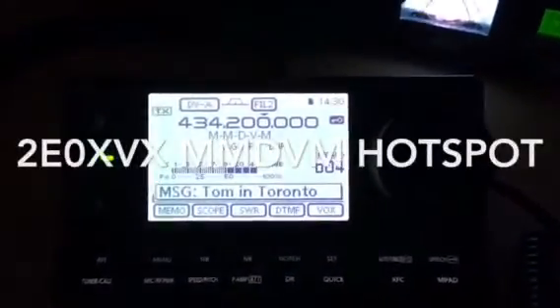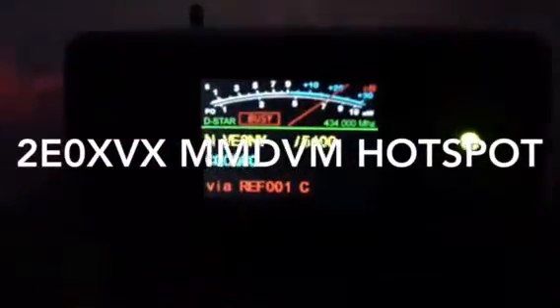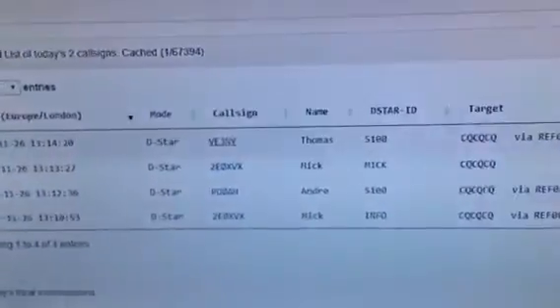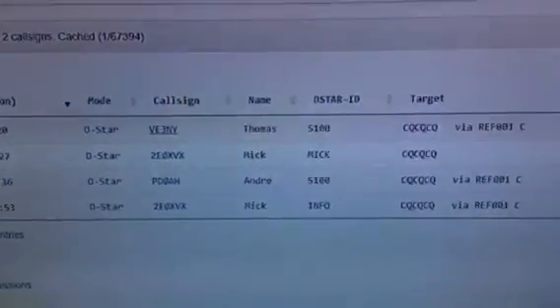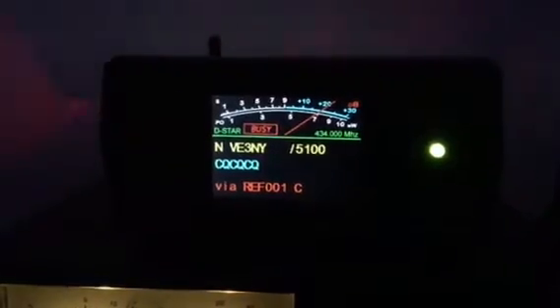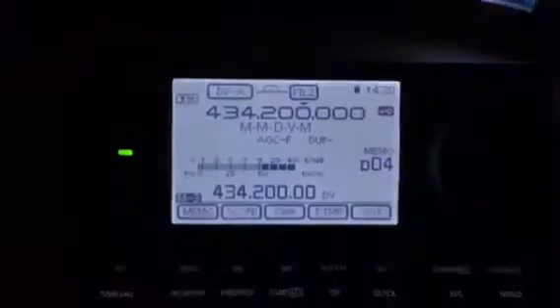ID 5100, incidentally here in the vehicle, accessing the network through the E3LSR. I wonder which... let's tell you what I talked about. You were giving me your opinion on the PiStar software. I wonder if you're running the DVMega Raspberry Pi right now, or some other hotspot. Go ahead.